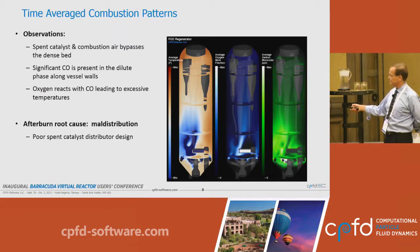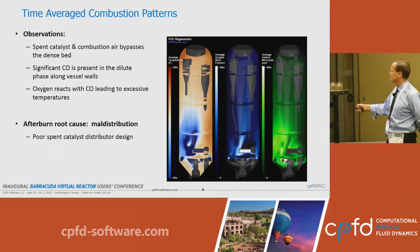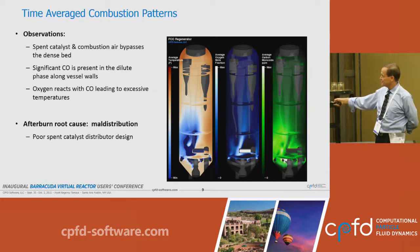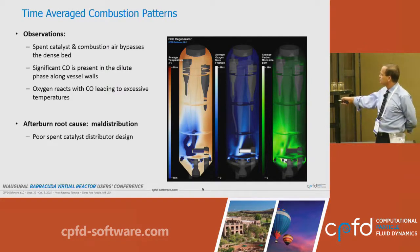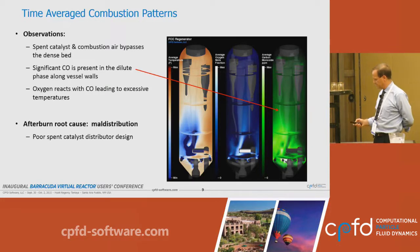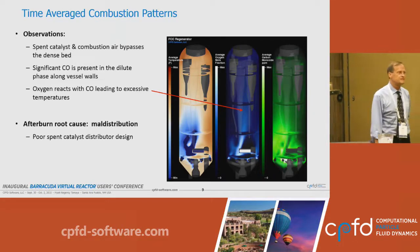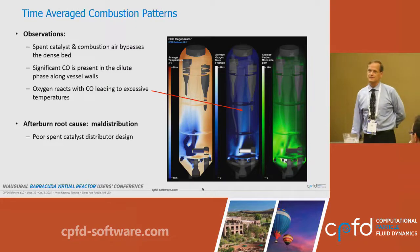What we see in the time-averaged combustion patterns is really remarkable. It's cold — albeit still at about 1,320 degrees in this zone — while on the other side it's operating closer to 1,370 degrees. There is virtually no combustion occurring in the western half of the regenerator. The oxygen is flowing up the center, the carbon monoxide is taking its route up the western hemisphere, and the two come together right in the dilute phase. You can see that the burning is occurring outside of the dense bed.